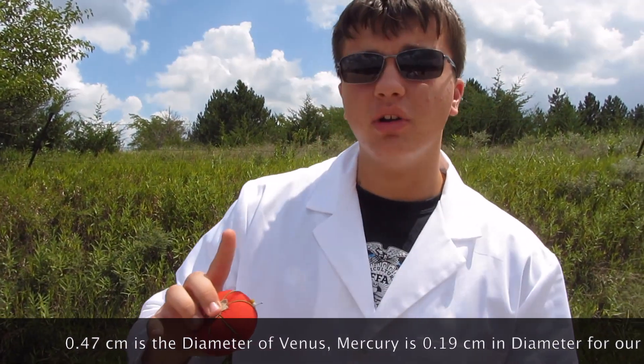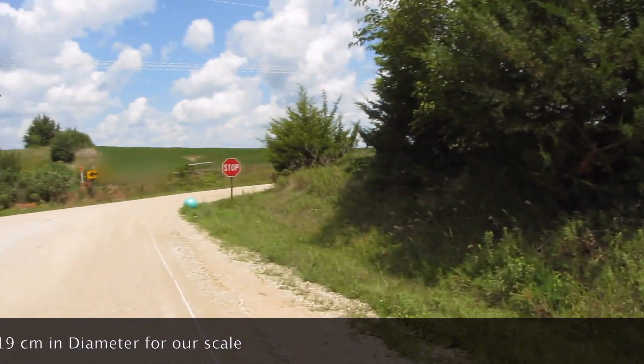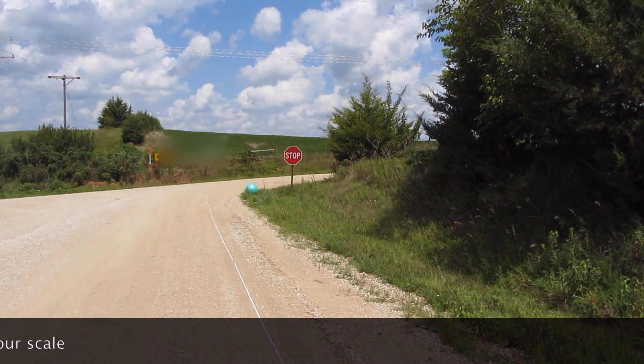We are currently 75 feet from the sun, as you can see. 75 feet — not that far.